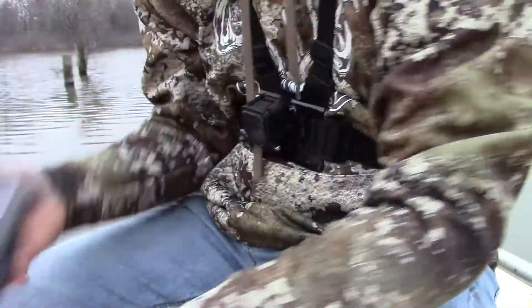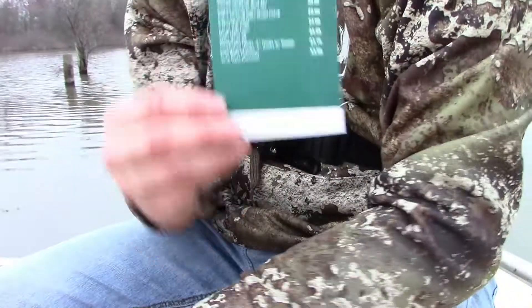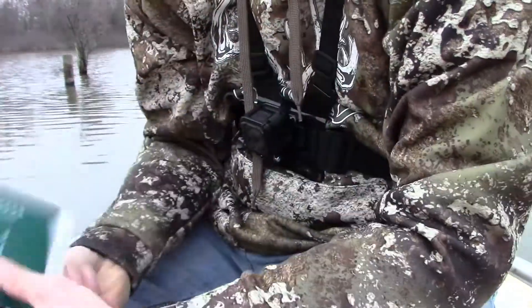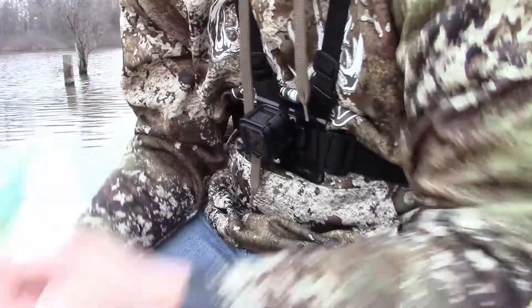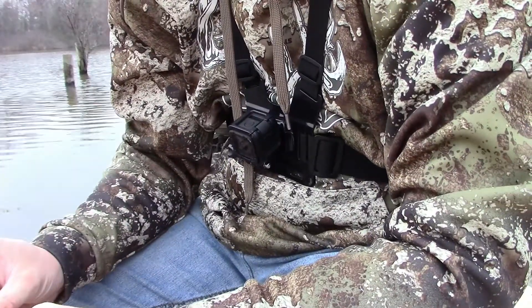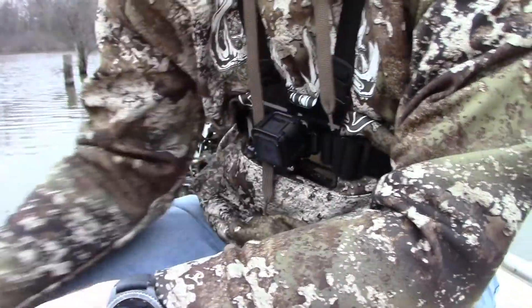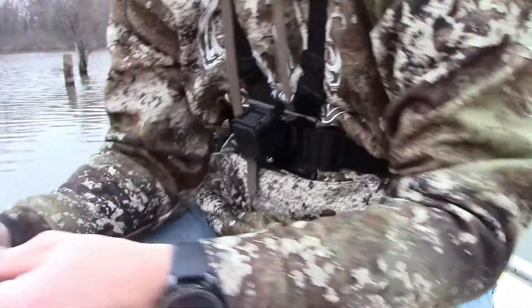Now we've got the Mystery Tackle Box. You've got your info paper — it tells you how much everything retails for on their site — and you can get a sticker with it. Starting with the baits, we've got a Shiver Crank in a really pretty color, I like it.